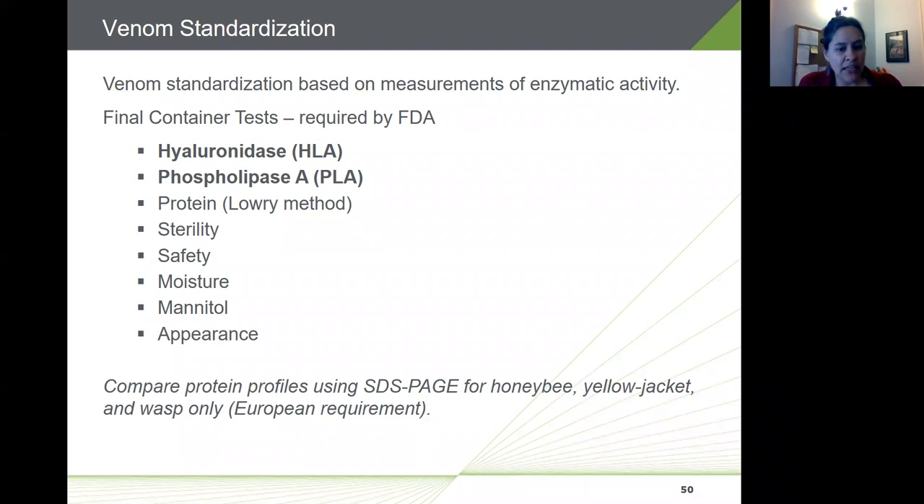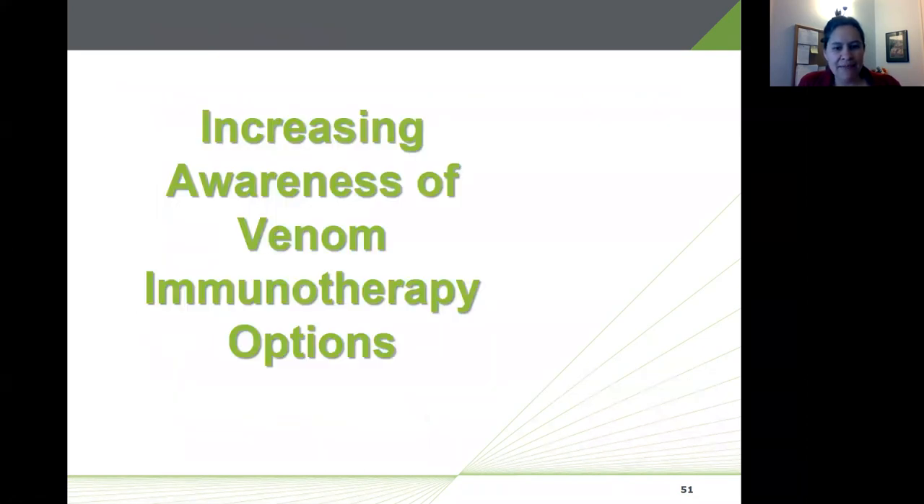Venom extracts are standardized, meaning the FDA has established required tests to release each batch. Venom standardization is based on enzymatic activity measurements: hyaluronidase and phospholipase A are the two enzyme tests required by the FDA. Protein content is based on an approved Lowry method, establishing that 100 microgram per milliliter concentration. Manufacturers also test each batch for sterility, safety, moisture, mannitol content, and appearance. There is also a European requirement using SDS-PAGE to compare protein profiles for honeybee, yellow jacket, and wasp.